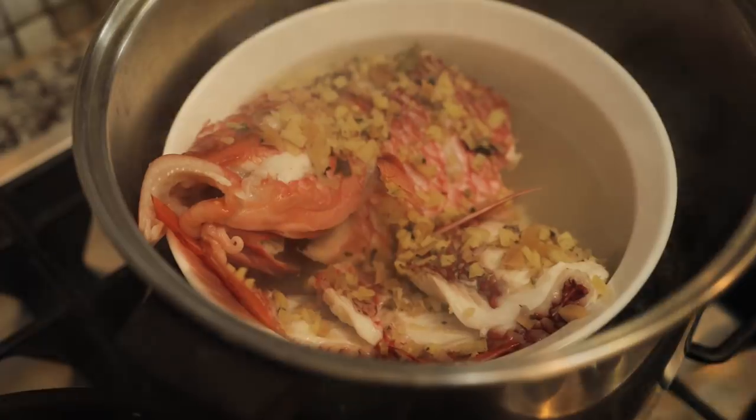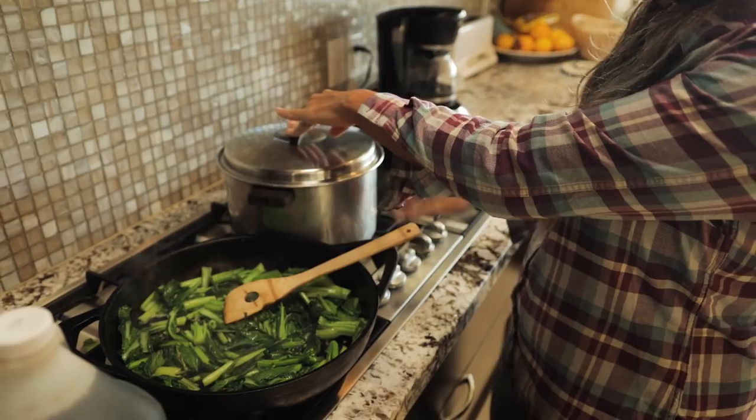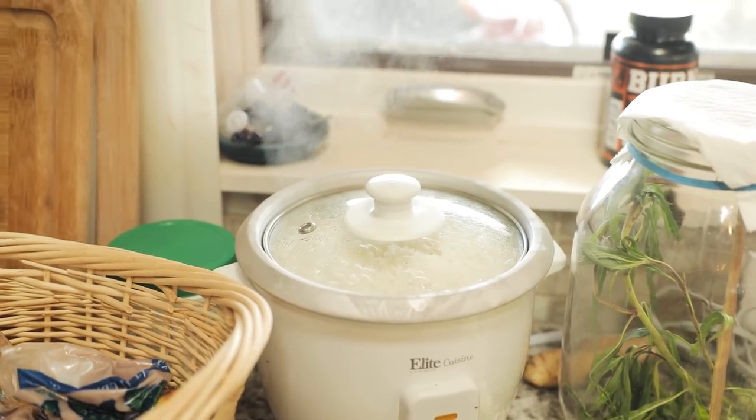Once they wilt like this, this is when you want to throw in your minced garlic if you have it. It really looks like it's almost there. So I'm going to turn off the heat but keep the lid on and let it just carry-over cook.